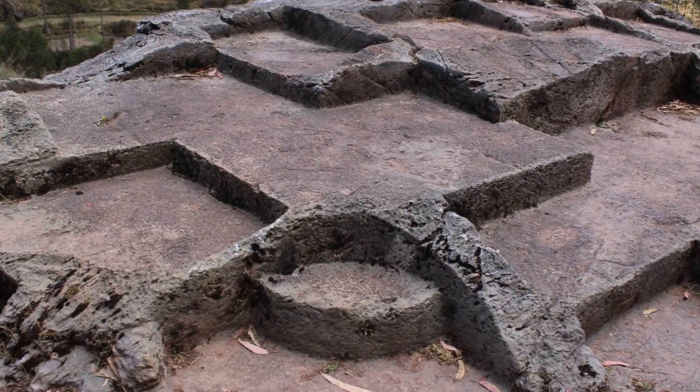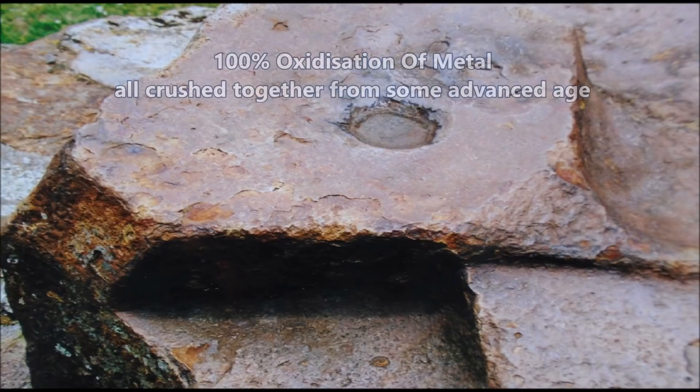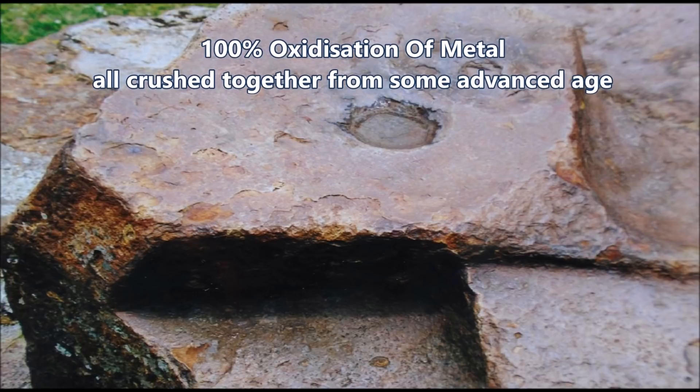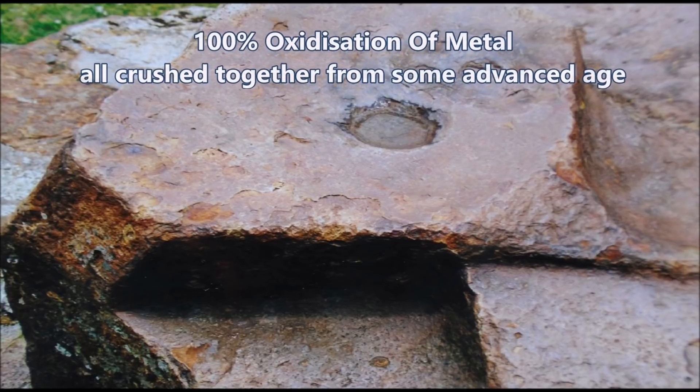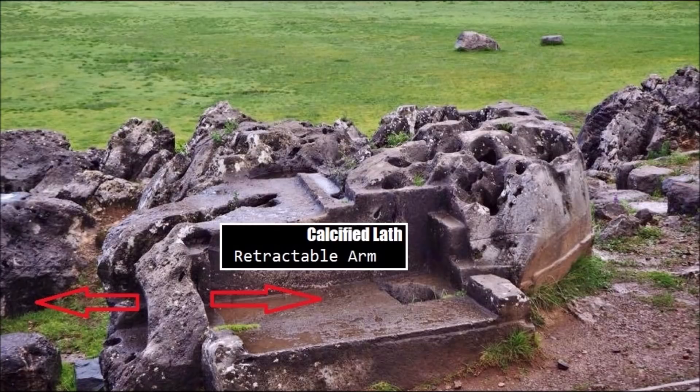I'm going to zoom in on this area and show you it has nothing to do with diorite, because anybody with eyes to see and half a brain should be able to tell that that is the oxidization of metal — and lots of it. It's still oxidizing away to this day, and these are the sites they take people around on tours, calling it Inca to this day.